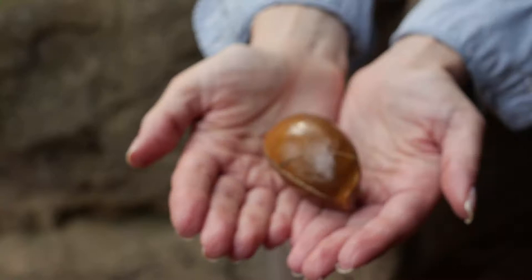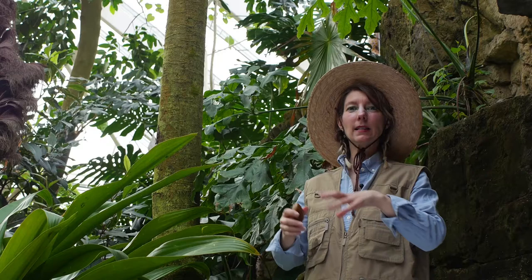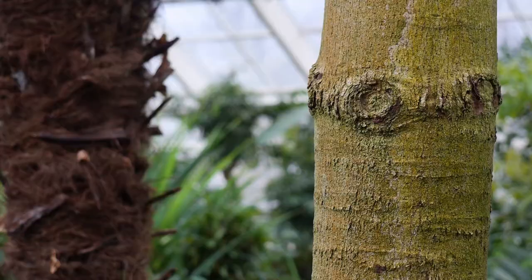He wrapped it in wet paper towels to keep it viable while he was still there. And about a week later, when he got on the plane, it had already germinated. So he brought it back here, planted it, and it is now the Chupa Chupa tree, this 20-foot towering tree you see here before you.